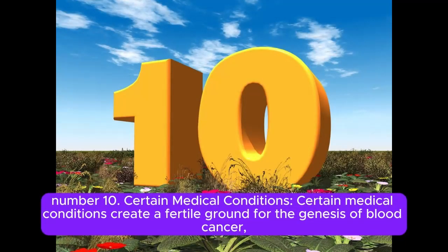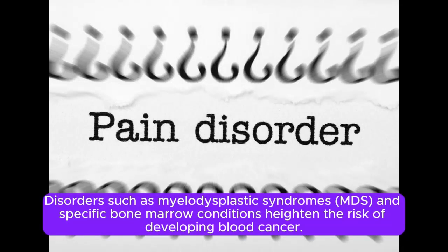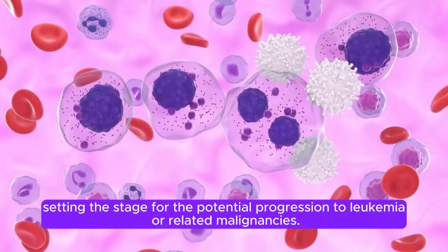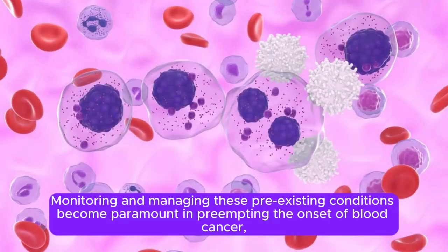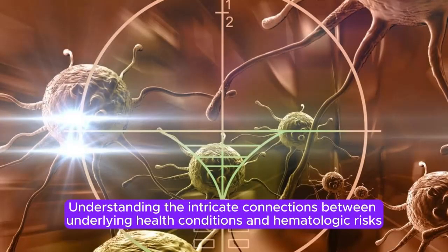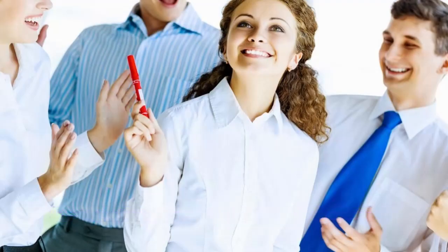Number 10: Certain Medical Conditions. Certain medical conditions create a fertile ground for the genesis of blood cancer, accentuating the interplay between health and hematologic malignancies. Disorders such as myelodysplastic syndromes (MDS) and specific bone marrow conditions heighten the risk of developing blood cancer. These conditions involve abnormalities in blood cell production and function, setting the stage for potential progression to leukemia or related malignancies. Monitoring and managing these pre-existing conditions is paramount in pre-empting blood cancer onset.